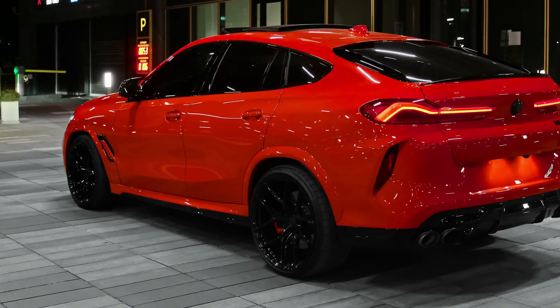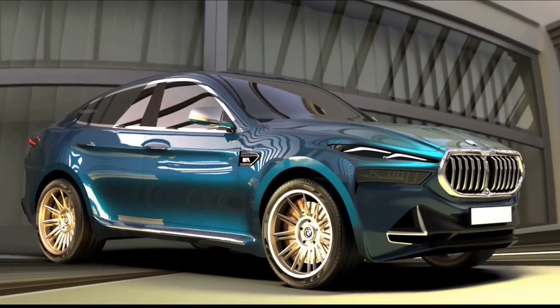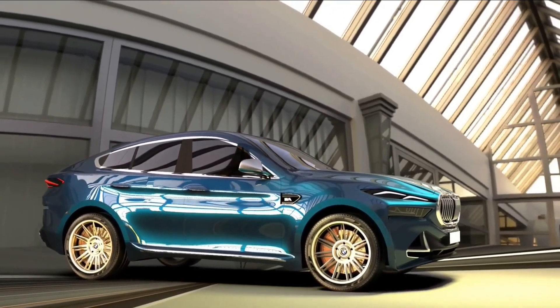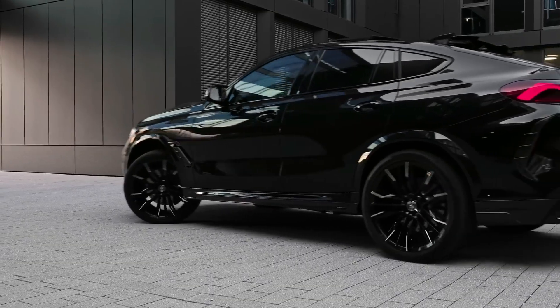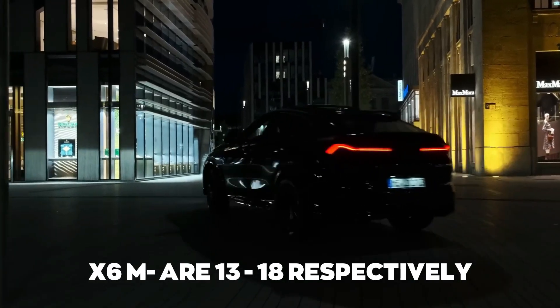Let us talk about fuel efficiency first. Paying for a new car is done all at once, but high fuel bills may make you regret your decision, so check fuel efficiency before purchasing any new car. For the 2023 BMW X6, the city and highway mileage ratings for the X6 M are 13 and 18 miles per gallon respectively.